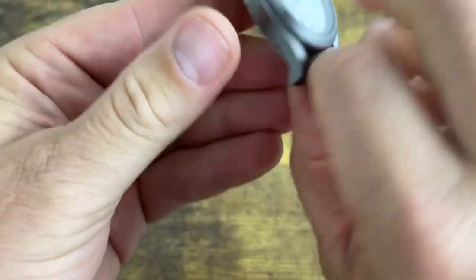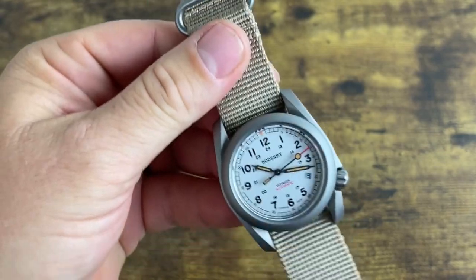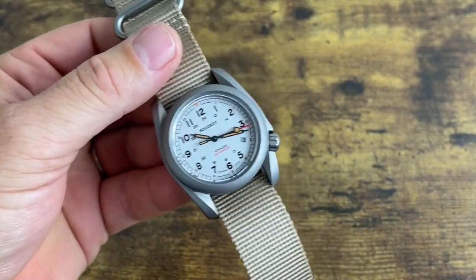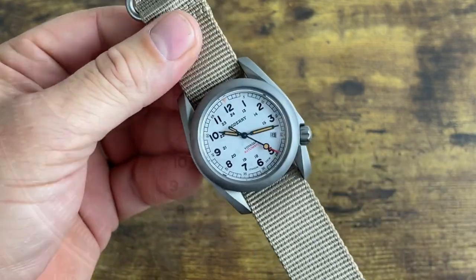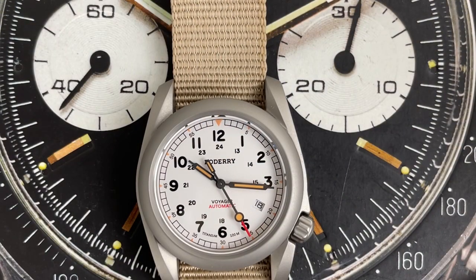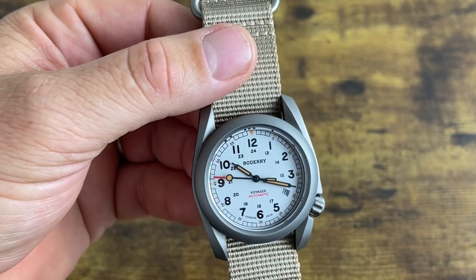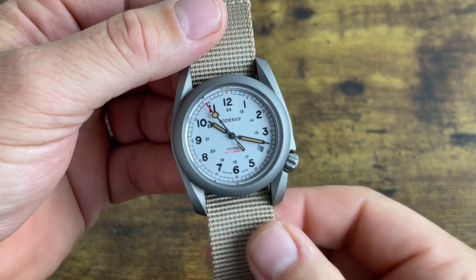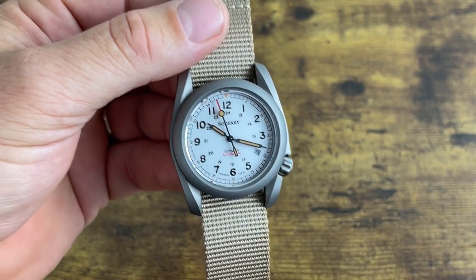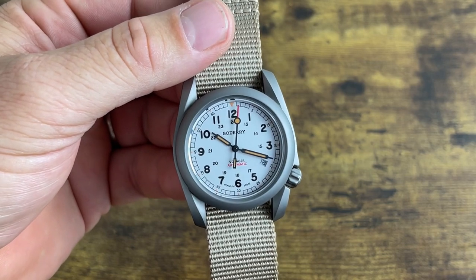I am supremely impressed with this watch. Watch enthusiasts usually consider Hamilton the king of field watches, and they do make great ones, but at $89 this is ridiculous value — you get a sapphire crystal, solid titanium case, thick single-pass NATO, and strong spring bars. The dial is white, though in the product photos it looks like a stark bright white. In person it actually has a slight silver tint, so it's not blow-your-doors-off bright white.